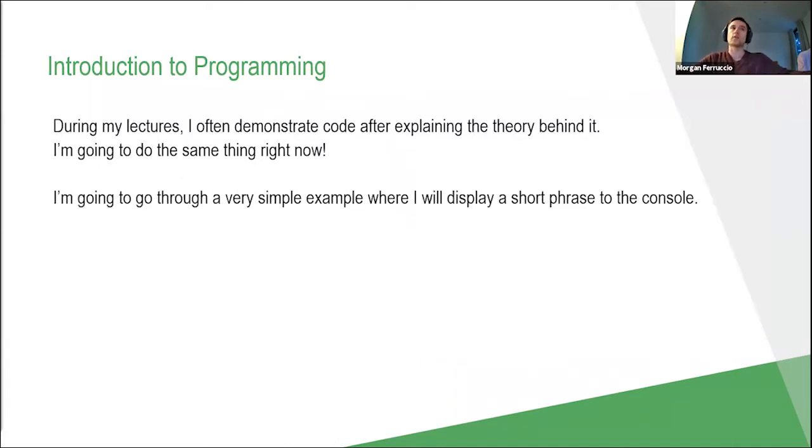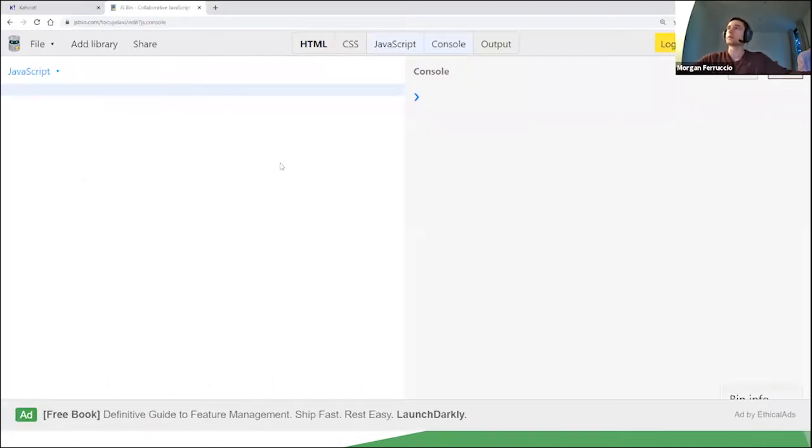During my lectures, I often demonstrate code after explaining the theory behind it, and I'm going to do something similar right now. I'll go through a very simple example where I'll display a short phrase to the console. You should now see that I've brought up my web browser — this is a browser-based development environment called JSBin. On the left-hand side of my screen is where I can write the code, and on the right-hand side is where the output will be displayed.